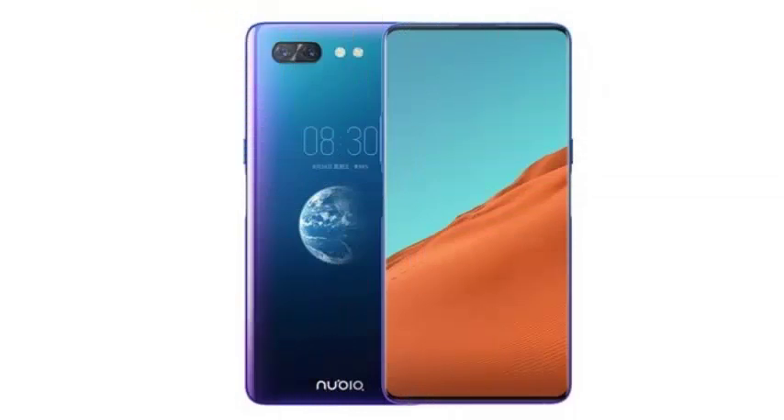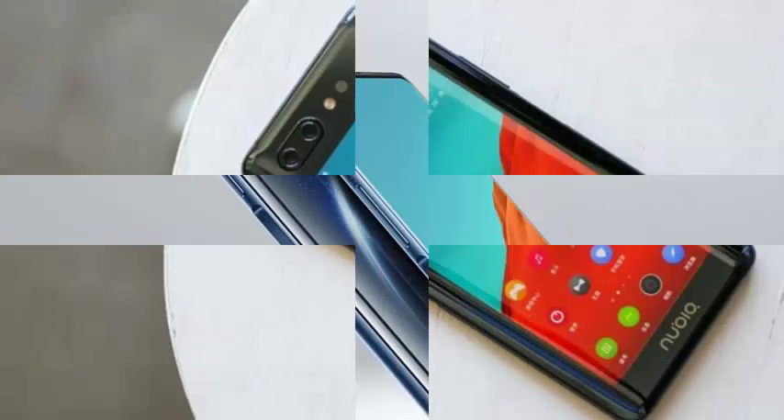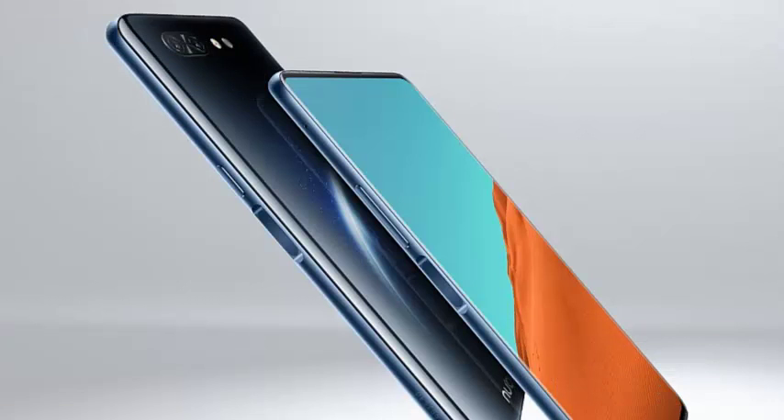At CES 2019, Nubia launched the Nubia X, a phone that simply seduces you for its genius. If you take it by the main screen, the largest at 6.26 inches, it looks like an ordinary phone.